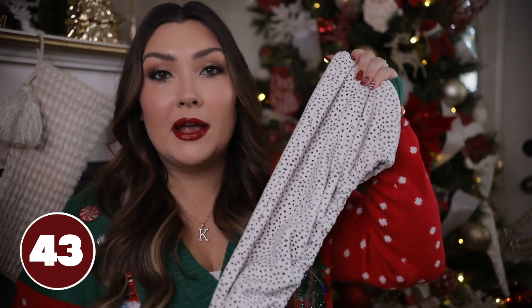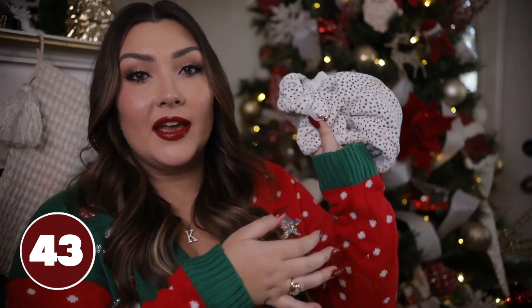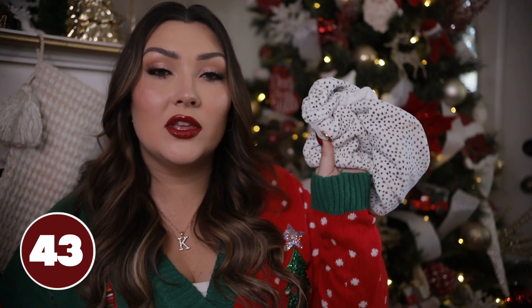Another product from Kitsch that I cannot live without is their towel hair wraps. I use this every single time I get out of the shower. It's a super absorbent microfiber towel material with a bunch of elastic at the front — you flip your hair over, put this part over your head, do a little turby-twist action, and hook the elastic to the button. It keeps your wet hair up nice and secure and absorbs all that excess water so it's easier to dry.